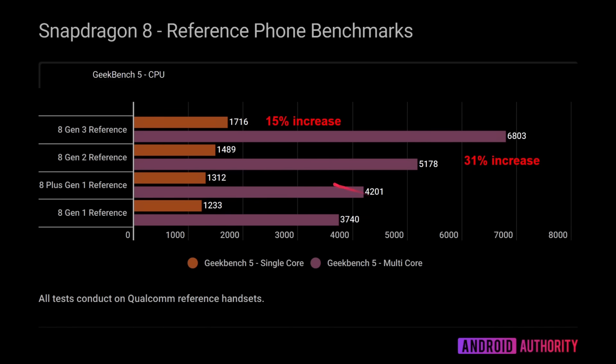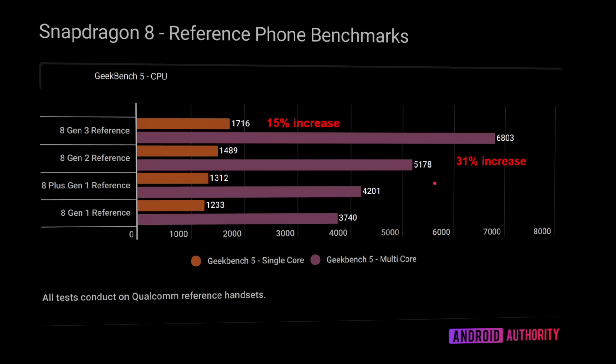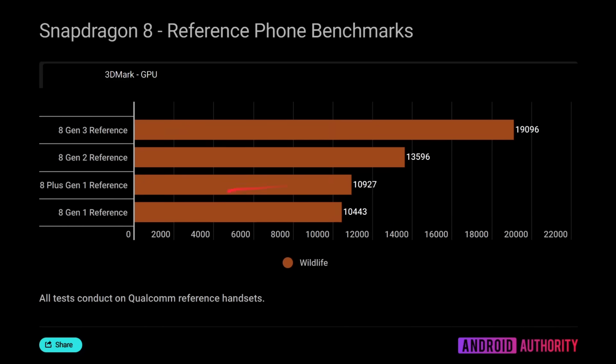In real-world terms, whatever we saw in a Samsung or OnePlus device last year, we can expect around a 15% increase in single-threaded performance this year, depending on clock speeds, battery size, and thermals the manufacturers opted for. For 3DMark, we can see incremental increases across generations — not so much going from the 8 to the 8 Plus — but then a huge 40% increase in 3DMark performance compared to last year's reference device, showing significant potential for increased graphics performance in upcoming handsets.